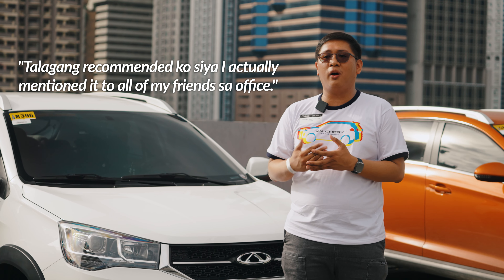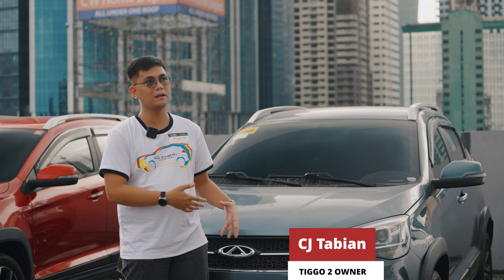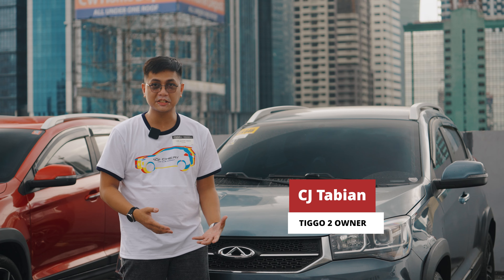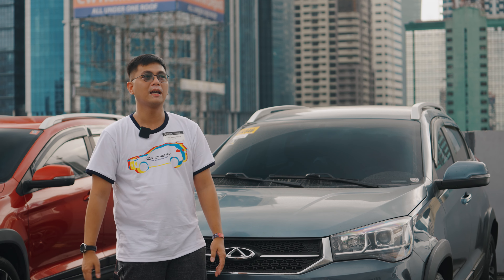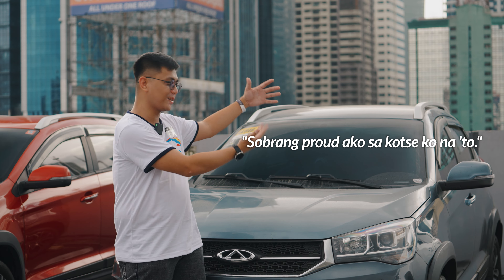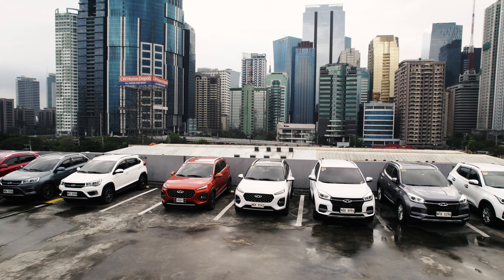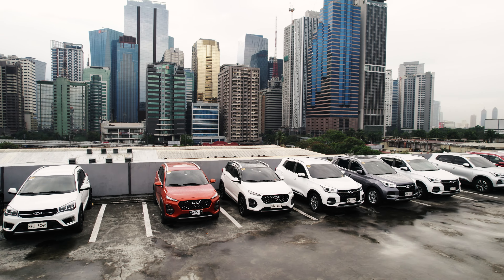I actually mention it to all of my friends and office. As a Cherry owner for about three years now, and this is my first car, sobrang proud ako sa kotse ko na to. Kapag tinatanong ako ng family, friends, relatives, anong mararecommend mong kotse? Siyempre, hindi na ako lalayo — Cherry na yun i-recommend ko.